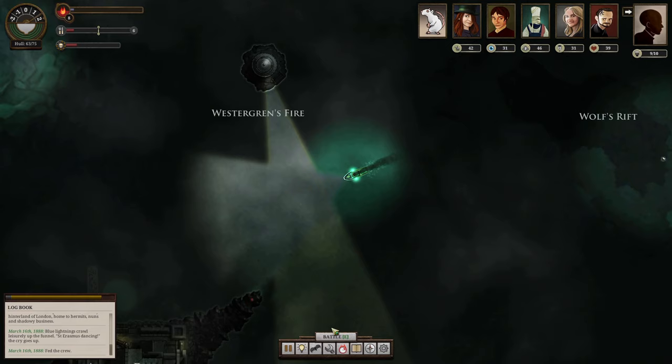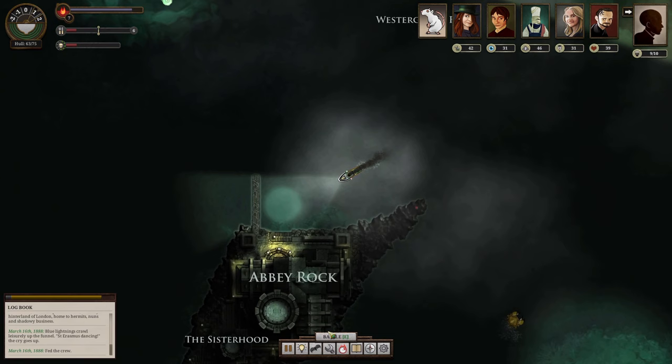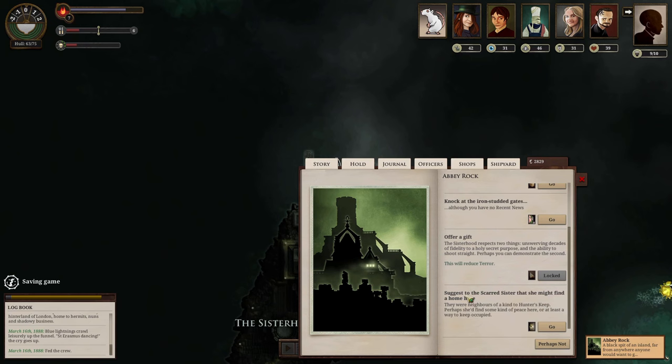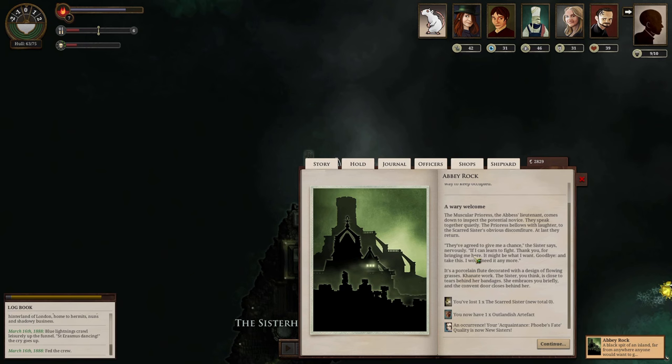We reach Abbey Rock. There are two friendly contacts and another way to get some supplies. We can trade supplies. I have no recent news here. We're given a suggestion to bring a scarred sister here — she might find some peace or at least a way to keep occupied. After a wary welcome from the muscular prioress, they speak quietly. The prioress laughs, then they agree to give her a chance if she can learn to fight. The sister thanks us, gives us a porcelain flute decorated with flowing grasses — it's Carnite work — and the door seals behind her.